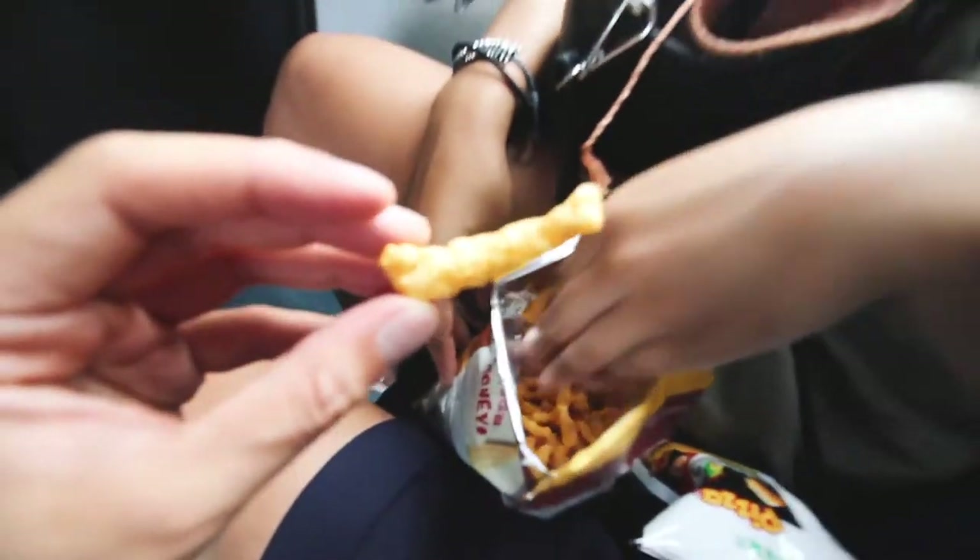We grabbed some snacks for the road. This one is — I guess — roast chicken flavor. It's pretty good, Steph recommends it. And then she grew up eating these pizza-flavored ones that we're going to try too. If anything, the theme of this trip has been weird-flavored chips. That's how you know you're in Asia — you actually get good flavored chips, not just plain barbecue.